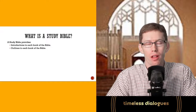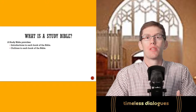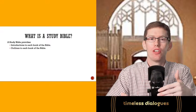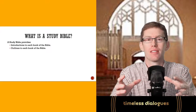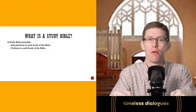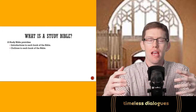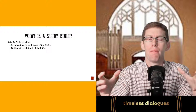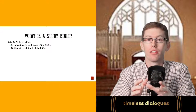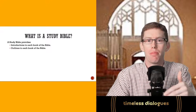Second, a study Bible gives you outlines to each book of the Bible. When you're reading the Bible, the author wrote with a specific purpose and order in mind — not thrown together like a last-minute term paper. He made a clear outline. When you can find these outlines, it helps you understand the flow of each book and brings greater coherence to what you're actually reading in the biblical text.